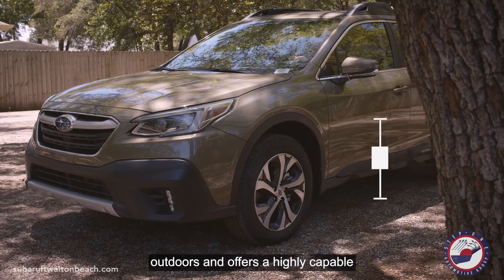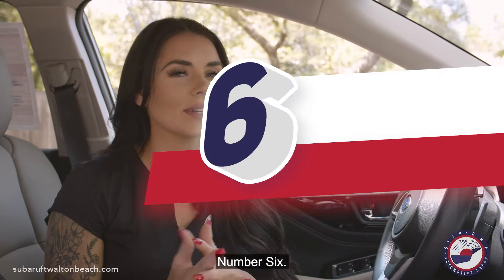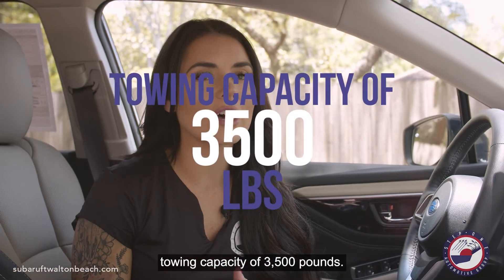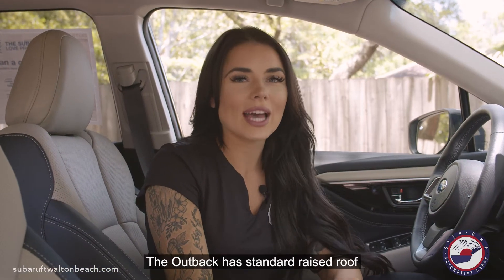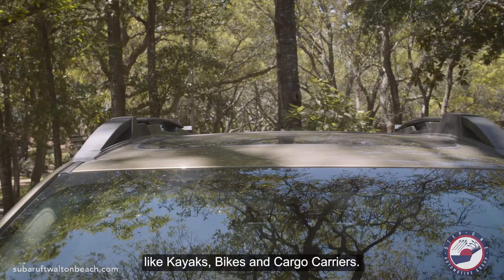Number five, the Outback was made for the outdoors and offers a highly capable 8.7 inches of ground clearance. Number six, the Outback offers an impressive towing capacity of 3,500 pounds. Number seven, the Outback has standard raised roof rails with tie-downs for equipment like kayaks, bikes, and cargo carriers.